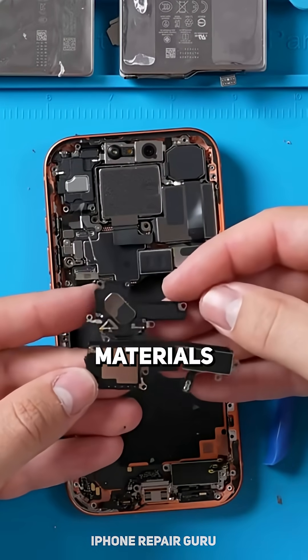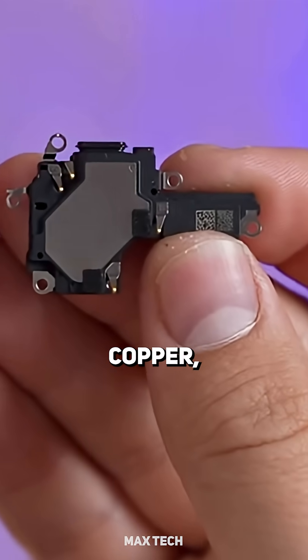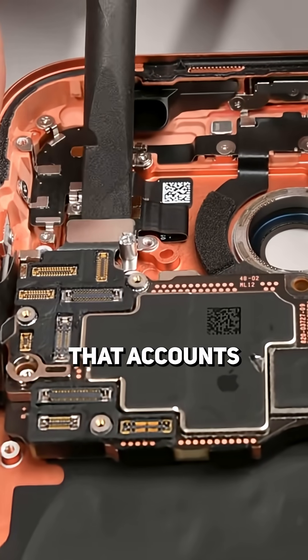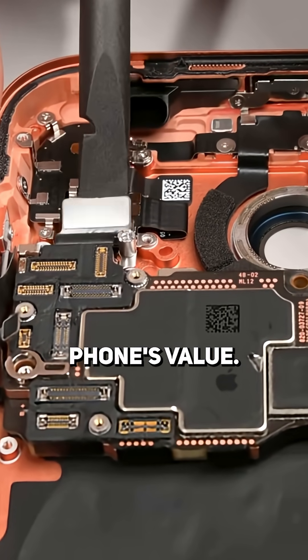Next, we have the magnets and audio. The main materials are neodymium, tungsten, copper, and a small bit of steel, making up 10.2 grams, adding about 80 cents. Now for the part that accounts for 93% of the whole phone's value.